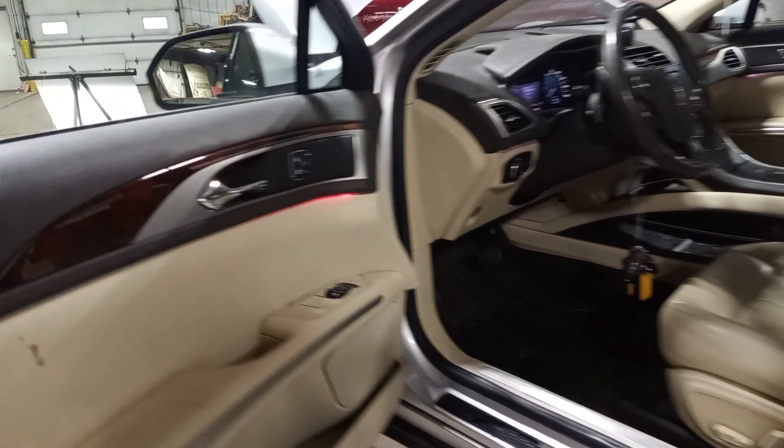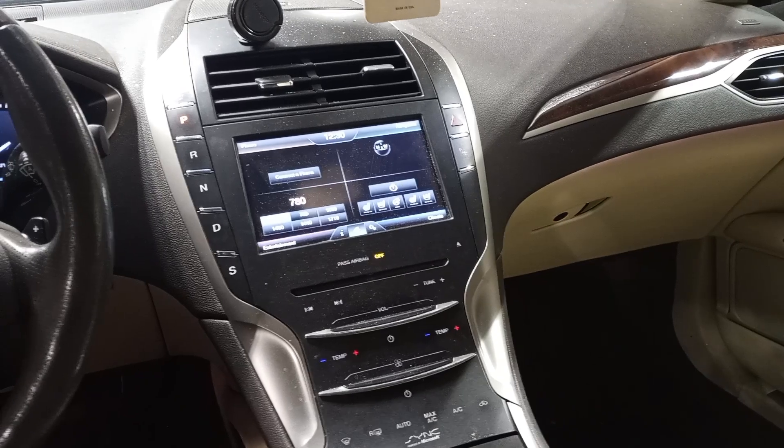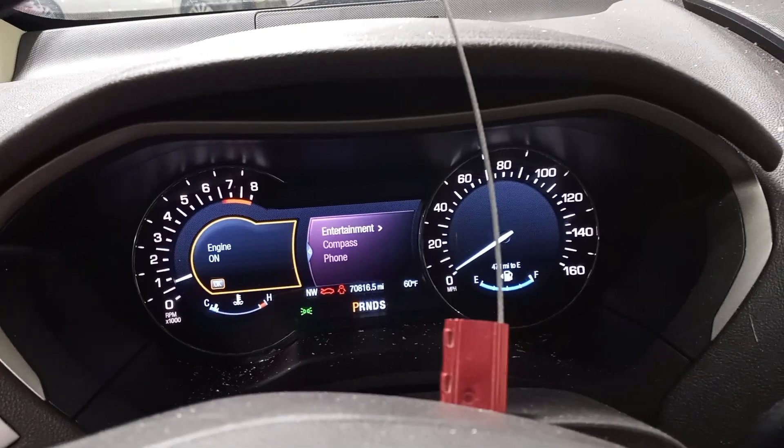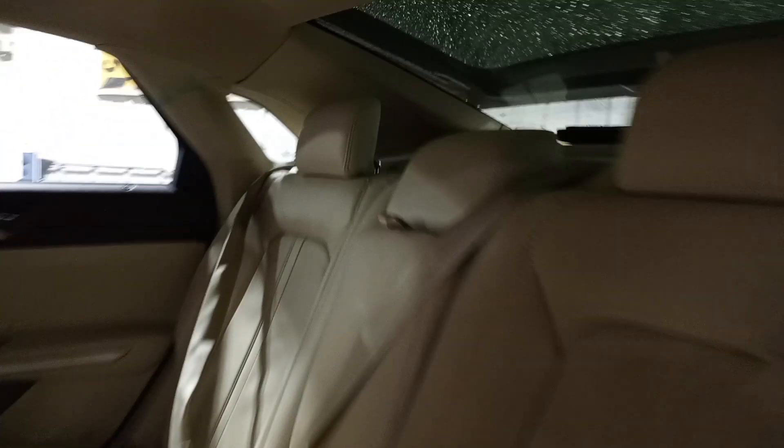Black and tan leather interior. Car has front seats with driver memory. Airbags are all good. You can see the miles on the dash. Rear heated seats.